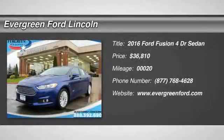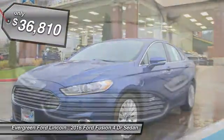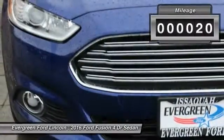2016 Fusion. You can have both impressive power and great economy in a Fusion, priced below $40,000. This vehicle has less than 100 miles.